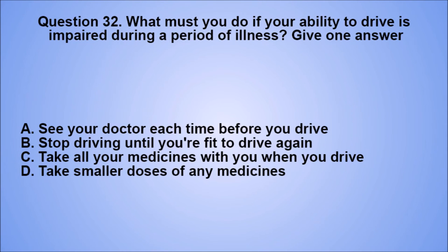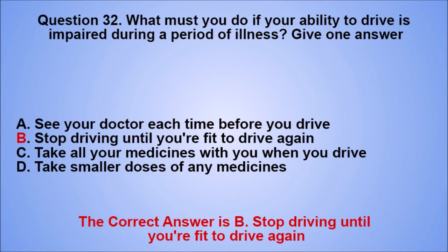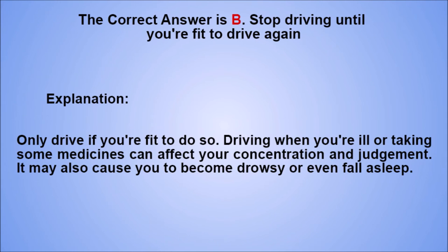Question 32. What must you do if your ability to drive is impaired during a period of illness? Give one answer. A. See your doctor each time before you drive. B. Stop driving until you're fit to drive again. C. Take all your medicines with you when you drive. D. Take smaller doses of any medicines. The correct answer is B. Explanation: only drive if you're fit to do so. Driving when you're ill or taking some medicines can affect your concentration and judgment. It may also cause you to become drowsy or even fall asleep.